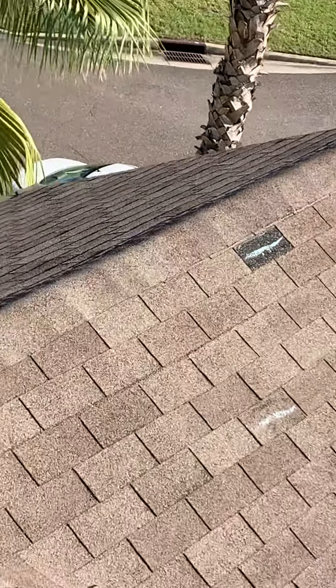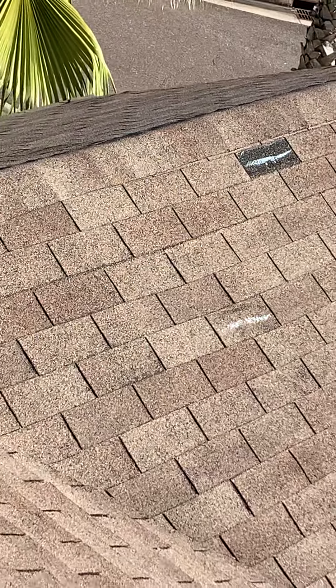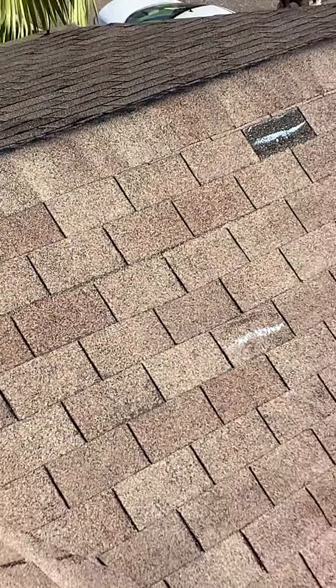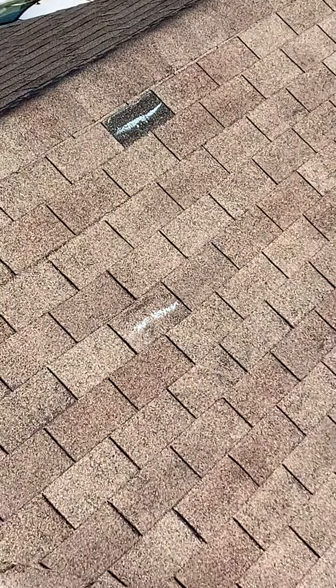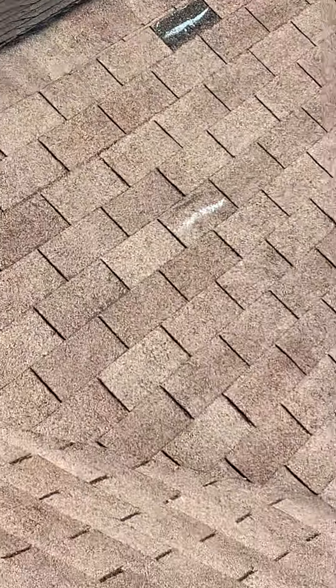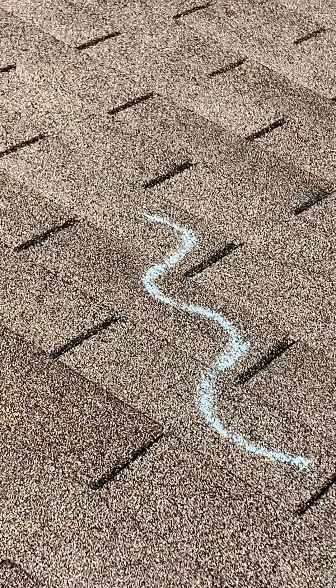Wherever you see that line, like the one below it there, that is a creased shingle. Those two are damaged shingles right there. There's one on the corner right here — these are steps. As you've probably seen in my videos before, the corners are lifting.